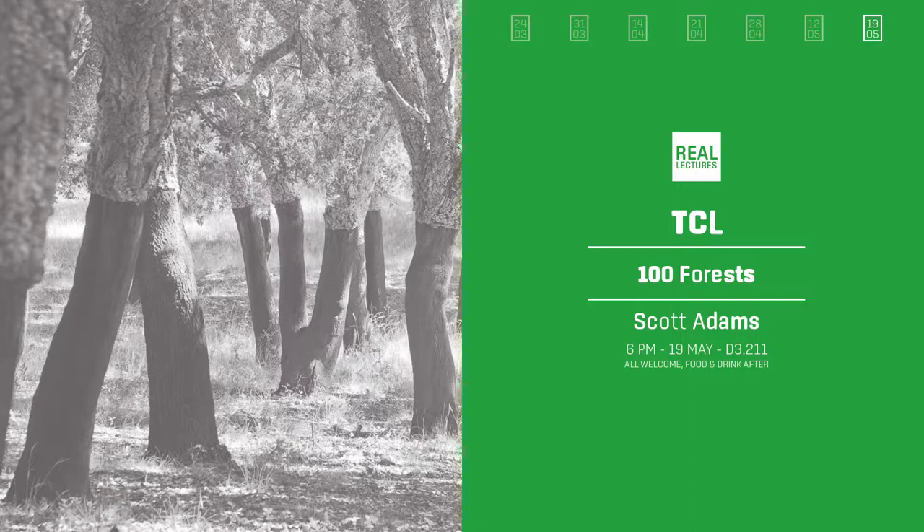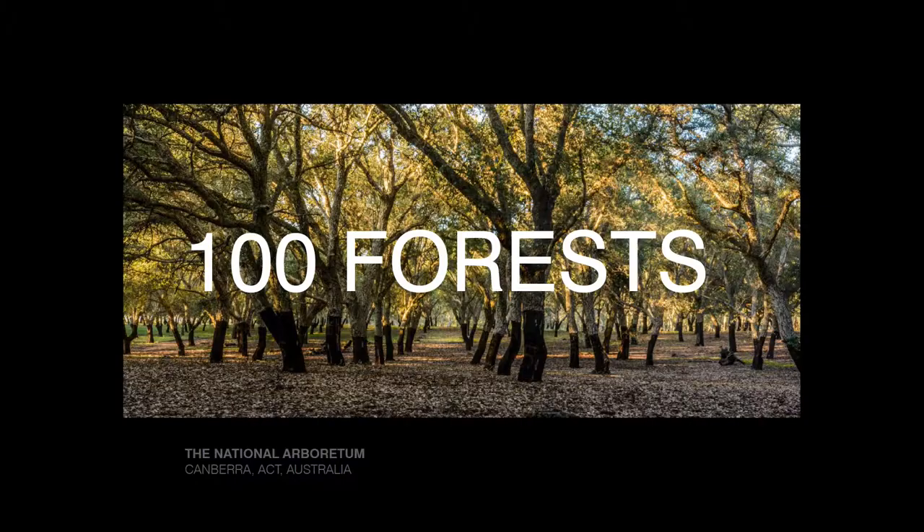We went in collaboration with an architecture practice called TZG out of Sydney, and in principle it was Peter Tonkin, who is an old friend of mine. We agreed — after I worked and lived in Sydney for a while and when I moved to Melbourne — to do design competitions together. We figured it's a fun way to stay in touch and do what we like doing. Today I'm going to talk to you about this project which we refer to as 100 Forests.